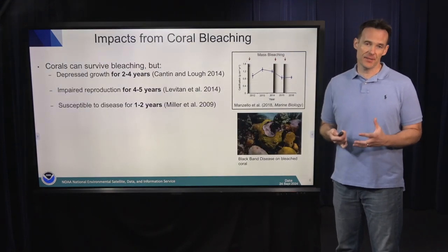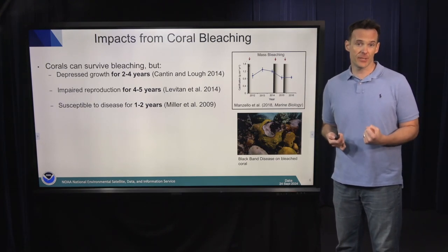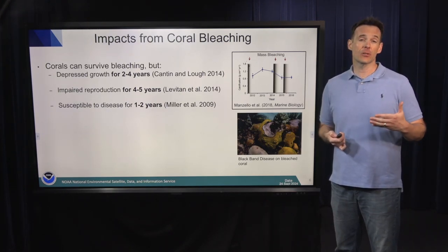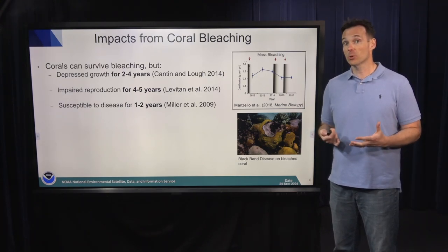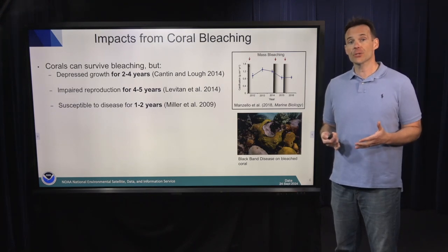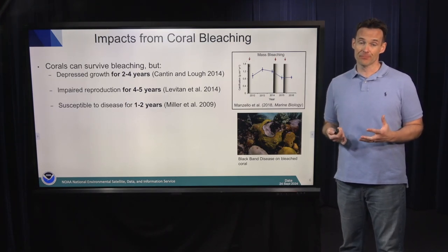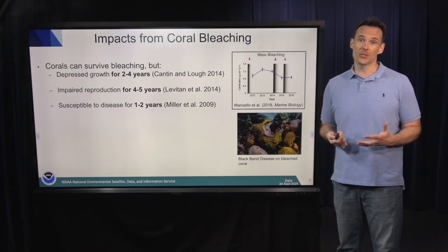Coral bleaching is not a death sentence — that tends to be one of the things people most often misunderstand. Just because a coral bleaches doesn't mean it's going to die. But there are lasting physiological impacts from bleaching. For instance, corals have depressed growth and calcification for about two to four years after they bleach. They also have impaired reproductive output for upwards of five years. And most devastatingly in the Caribbean Sea, they become highly susceptible to disease for one to two years after the bleaching stops.